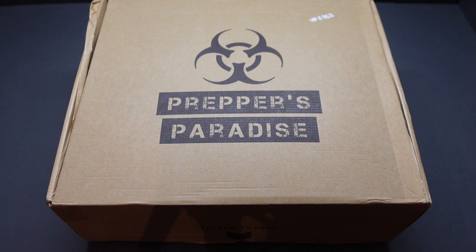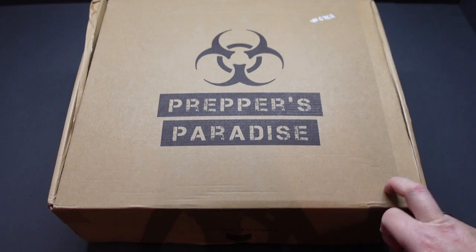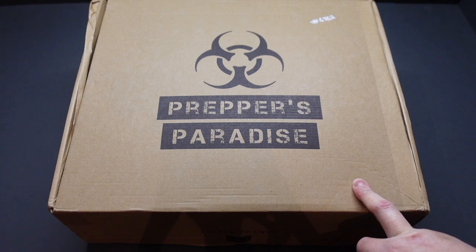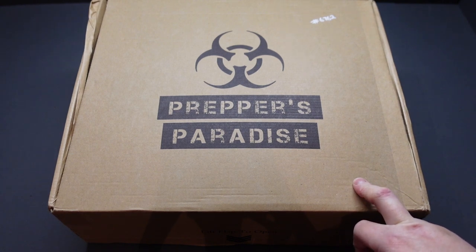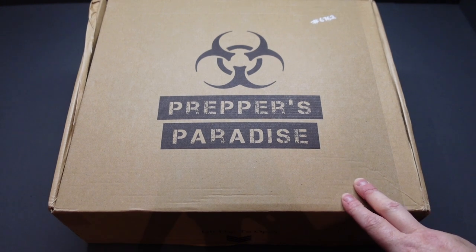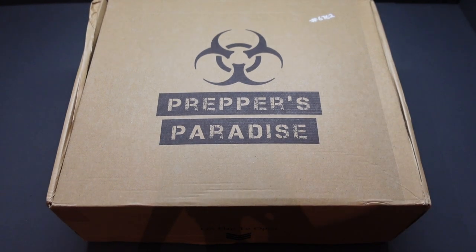Hi guys, welcome back, thanks for watching. It's that time of the month again — it's Poppers Paradise subscription box time, and as it's Christmas I've upped my subscription to 50 British pounds, which means I get more from my box. What also came with this was a little extra order that I put in.